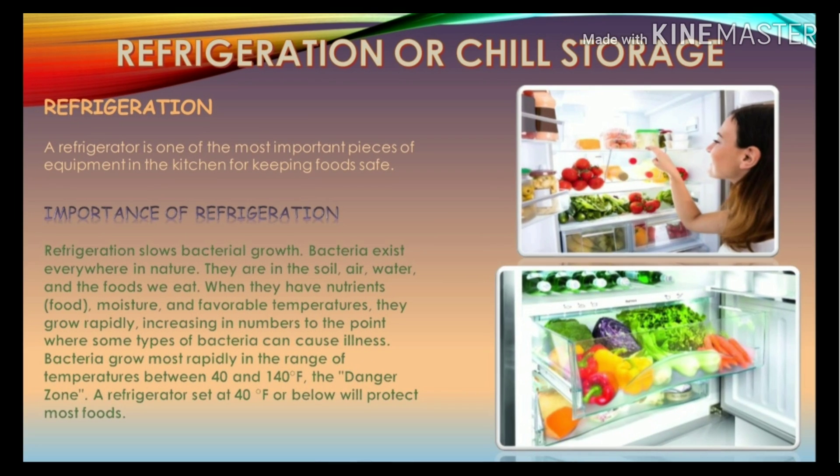Refrigeration or chilled storage: a refrigerator is one of the most important pieces of equipment in the kitchen for keeping food safe. Refrigeration slows bacterial growth. Bacteria exist everywhere, and when they have nutrients from food, moisture, and favorable temperatures, they grow rapidly — increasing in numbers to the point where some types can cause illness. A refrigerator set at 40 degrees Fahrenheit or below will protect most foods.